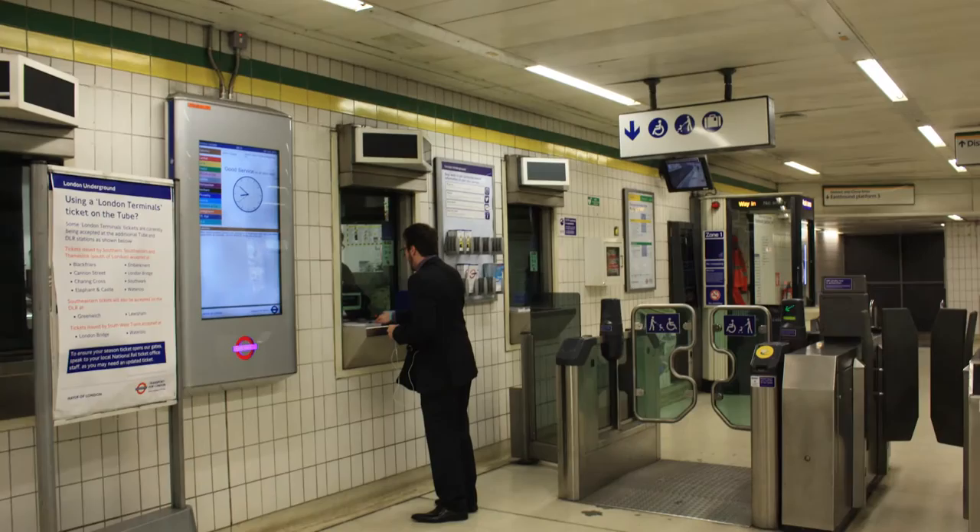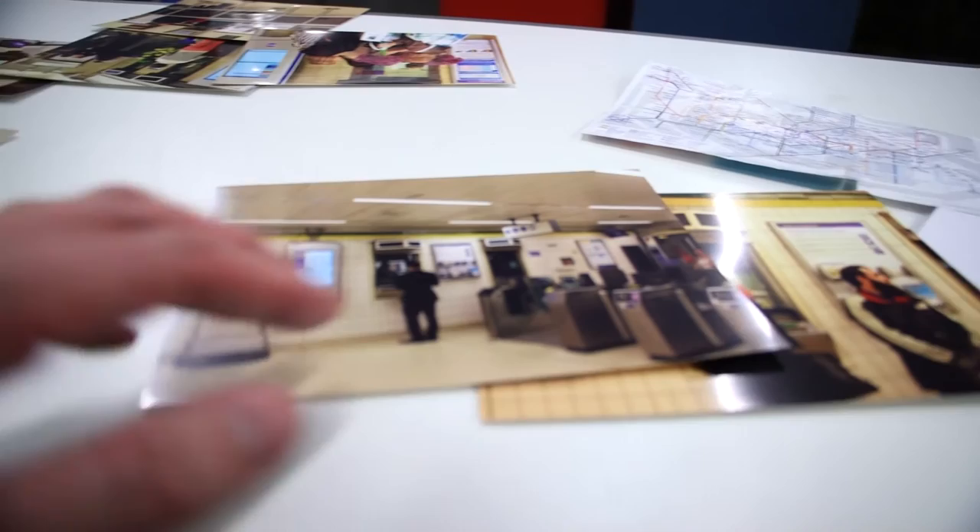Although the ticket office in Mansion House station was not officially closed, it was operating only occasionally at the time due to staff shortages. The majority of the staff worked on the platforms, with customers using ticket machines rather than the ticket office.